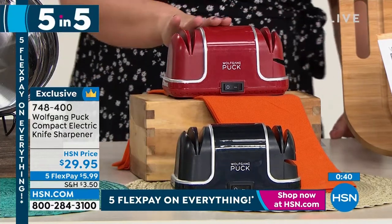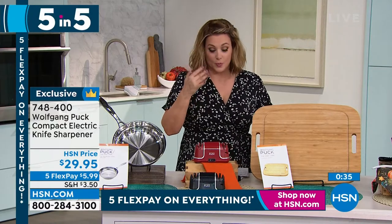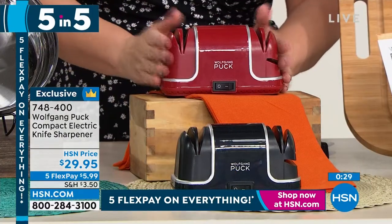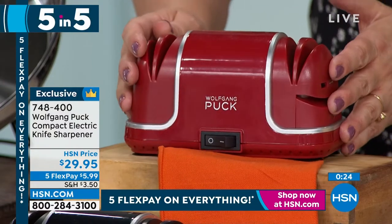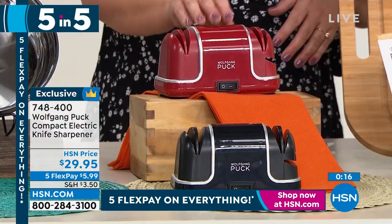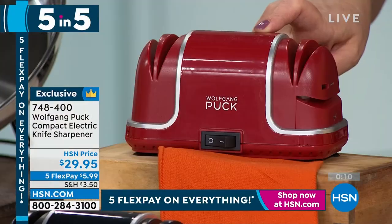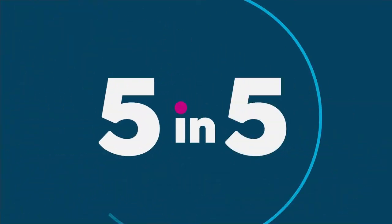The more you use your knives and chop on cutting boards every single day, the duller they get. Take advantage — it's the easiest way to keep them nice and sharp. Choose red or black, $29.95. On five flex pay that's $5.99 on any debit or credit card. The most dangerous thing in the kitchen they say is dull knives, so definitely take advantage of that price today.